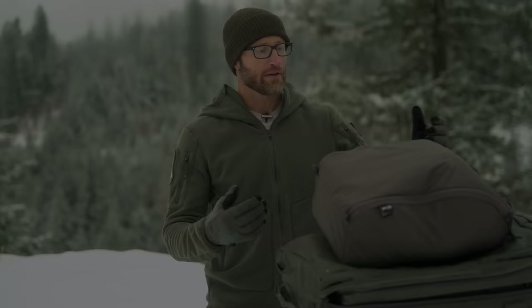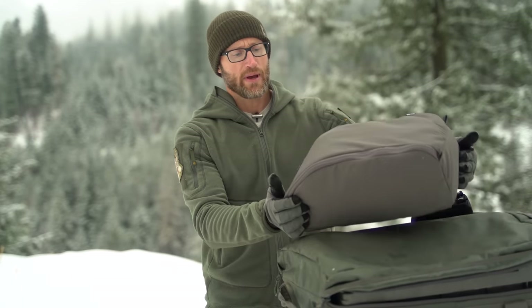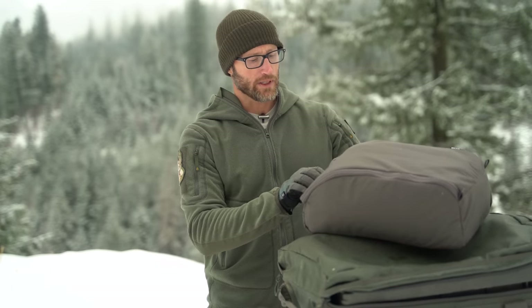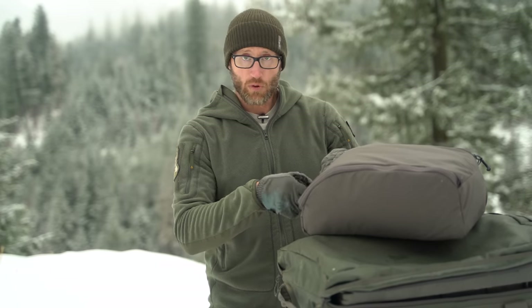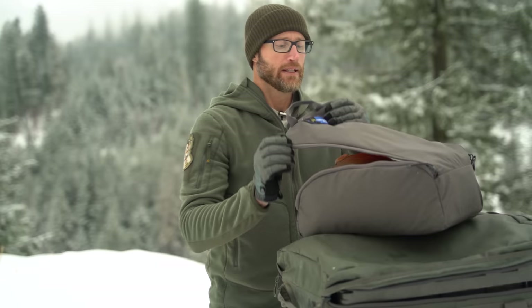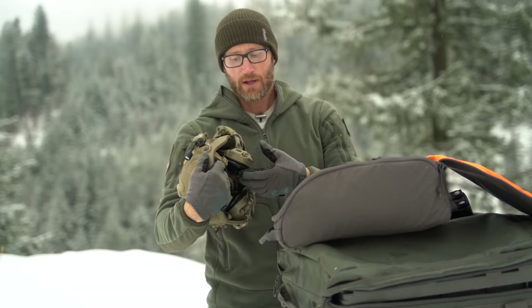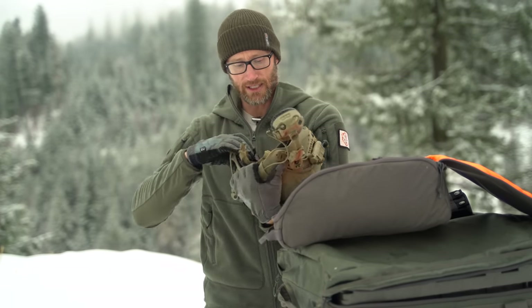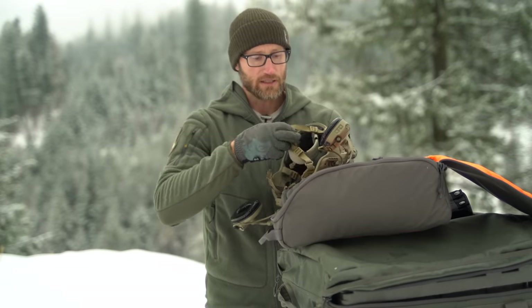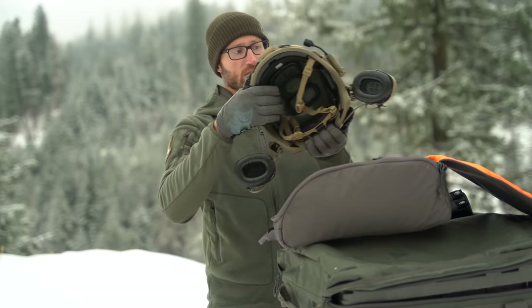Which brings me to my night vision setup. I had everything in the helmet bag by Otte Gear — pretty handy, keeps everything organized. Inside I had my helmet, an Ops-Core, I believe it's their XP mid-cut. Two different sets of ear pro so I didn't have to switch back and forth — kept these just on my helmet.